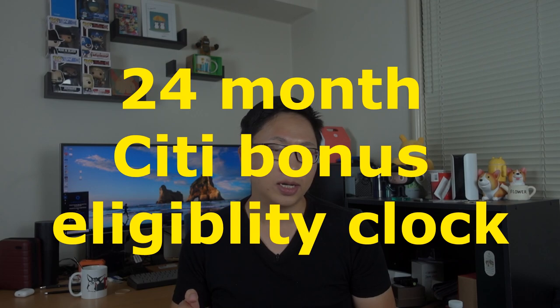On the Citi side, the card they have is the Citi ThankYou Preferred card for students. The main issue is that it does kind of lock you out of ThankYou cards for at least 24 months given how the rules work, so if you are looking to start that Citi clock, it might not be the best move. I'll probably make a future video comparing all three of these cards, but let's jump back to the Deserve card.